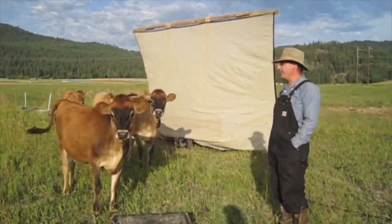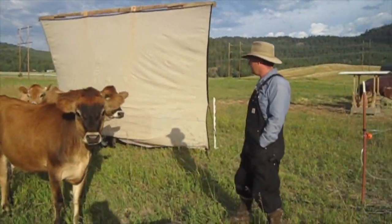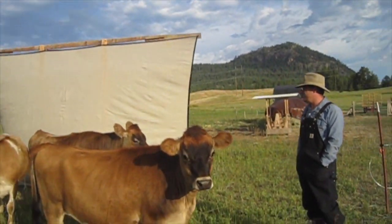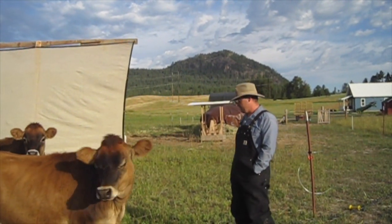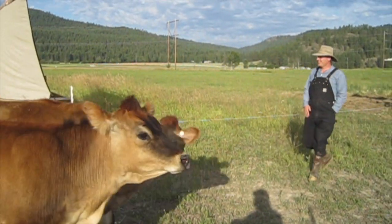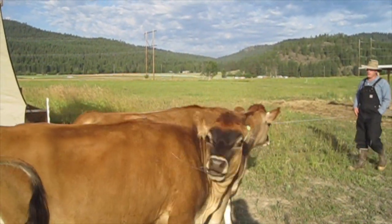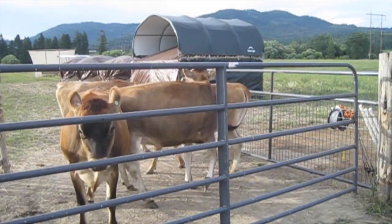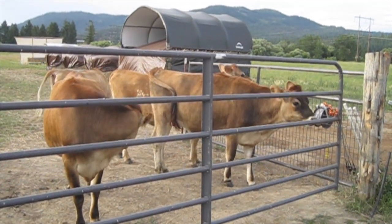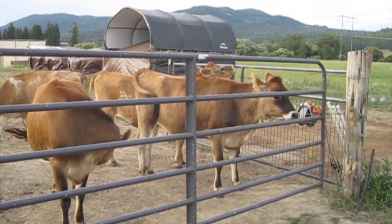Last night Buttercup was standing. We'd seen some evidence that she was going into heat during the day, but by evening she was definitely standing, so we're going to breed her this morning. Buttercup is frisky — she's ready for breeding.